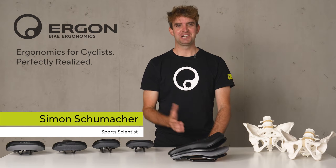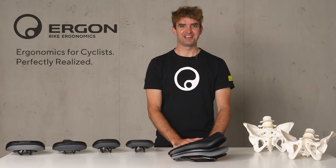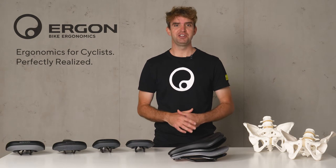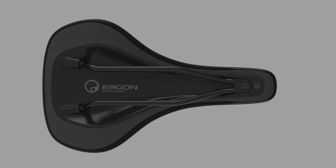Hi, my name is Simon and I am part of the R&D department of Ergon. I'd like to give you an overview about Ergon's revolutionary new saddle technology, which is called Core 3D.